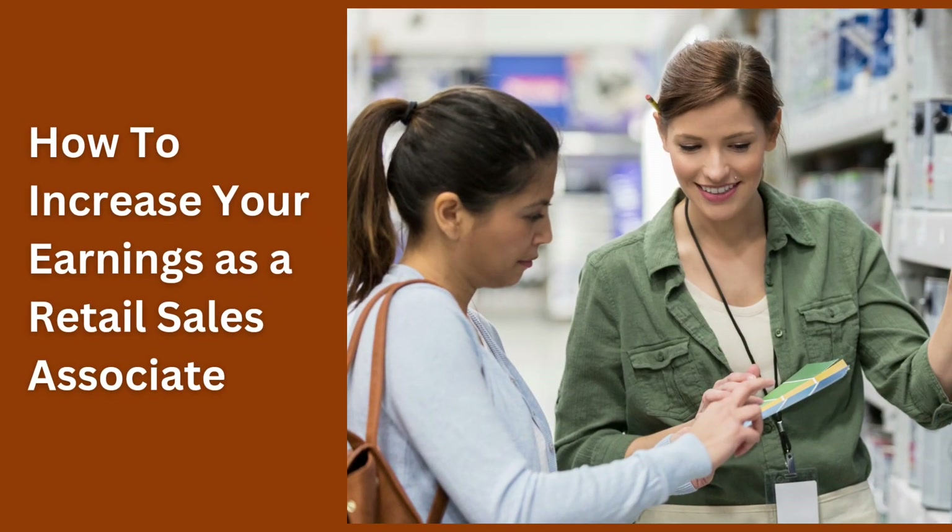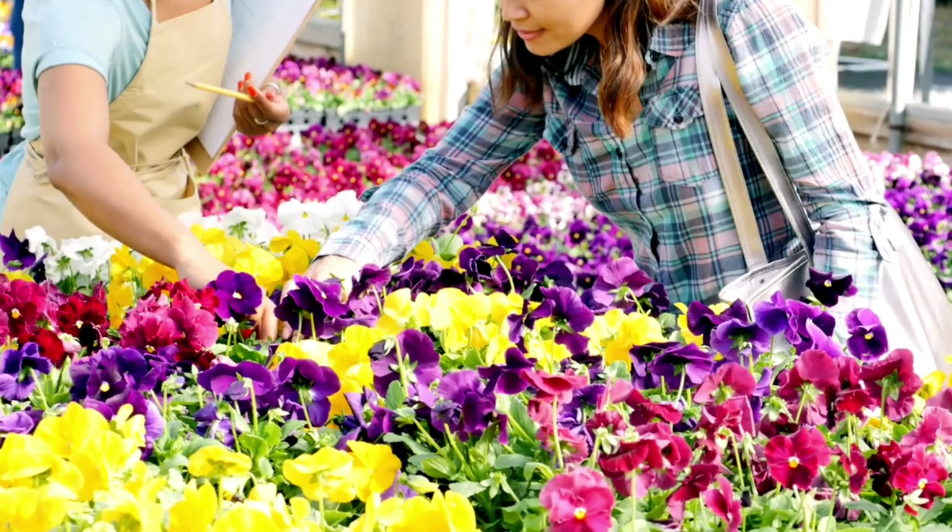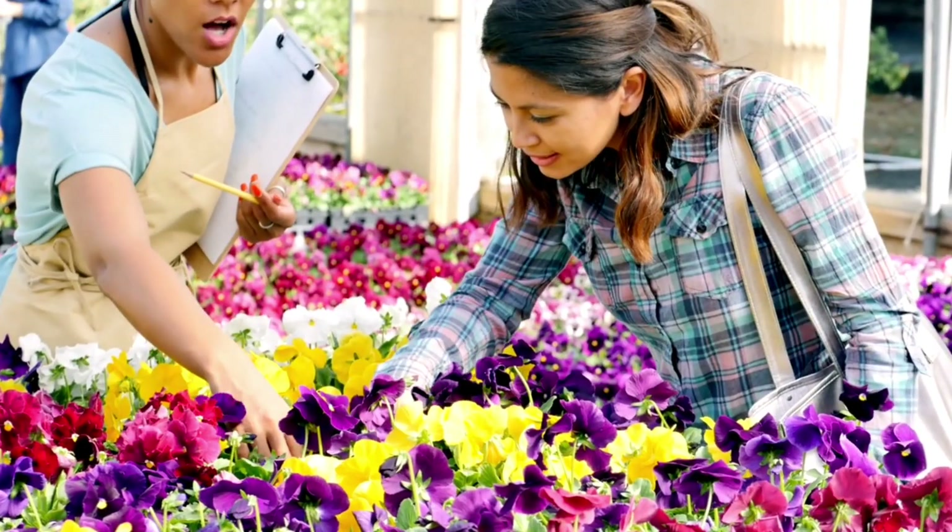To excel as a retail sales associate and increase your earnings, consider implementing the following strategies.